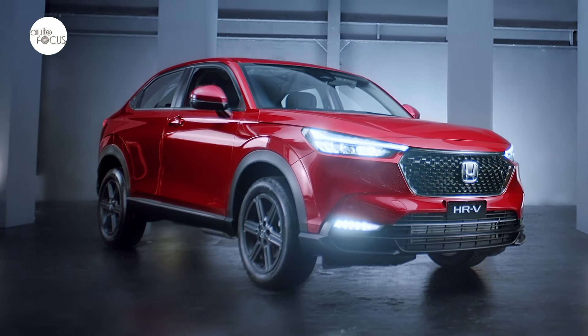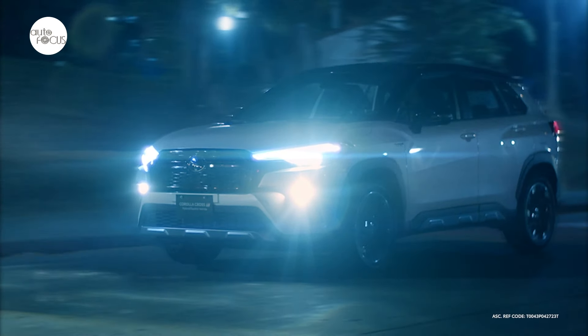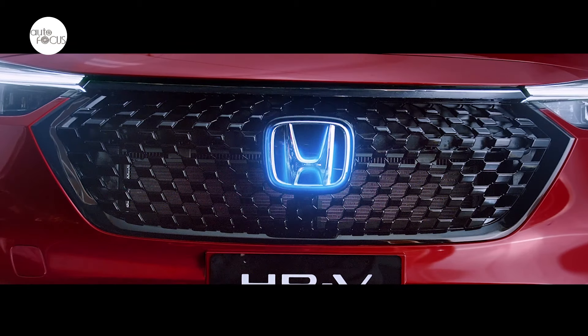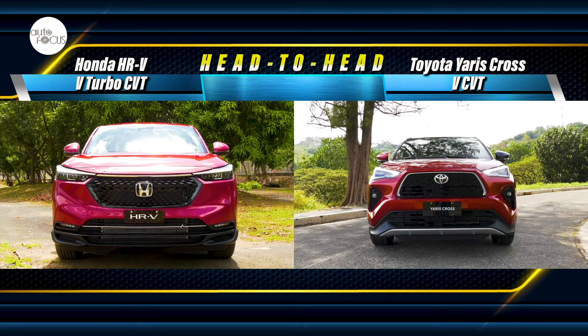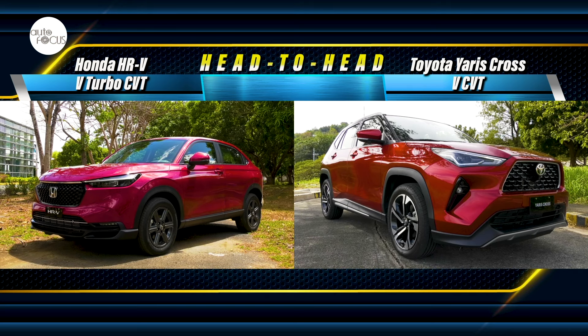These days, amid a very crowded local market for SUVs from brands from all over the world, Toyota and Honda are again in a face-off of sorts in the subcompact SUV segment. This time, it's the Toyota Yaris Cross 1.5V CVT against the Honda HR-V V-Turbo CVT.